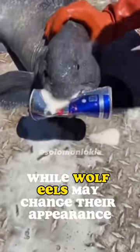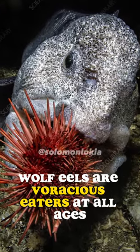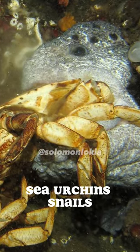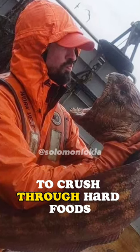While wolf eels may change their appearance quite drastically as they mature, one thing remains the same: their appetites. Wolf eels are voracious eaters at all ages. In the wild, they prey on crabs, sand dollars, sea urchins, snails, abalone, mussels, clams and fish. Wolf eels use their strong jaws like nutcrackers to crush through hard foods.